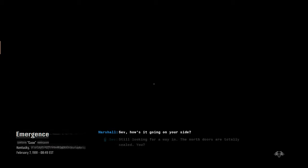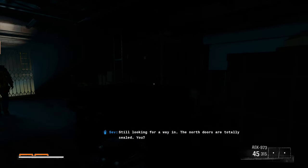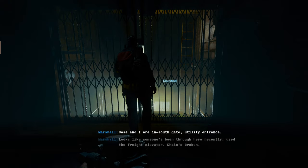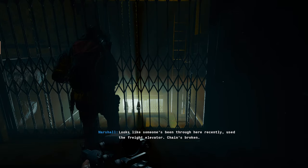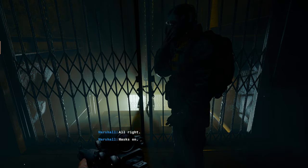How's it going on your side? Still looking for a way in. The north doors are totally sealed. Case and I are in — south gate, utility entrance. Looks like someone's been through here recently. Used the freight elevator. Chain's broken. Alright, the map's going.